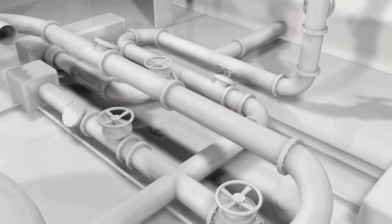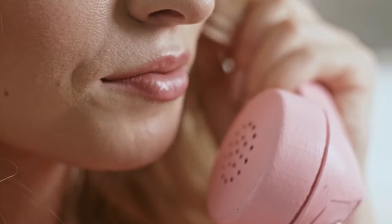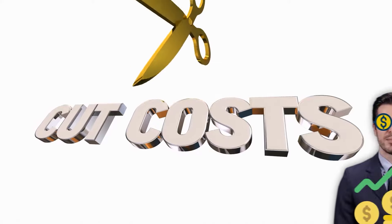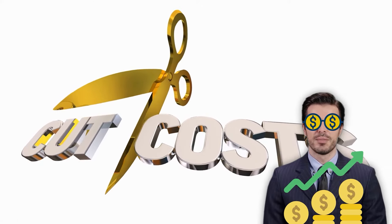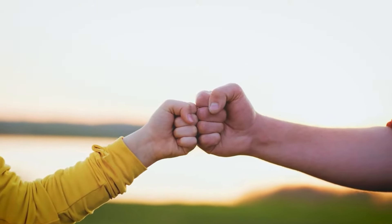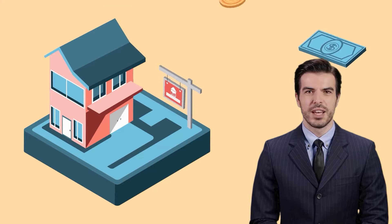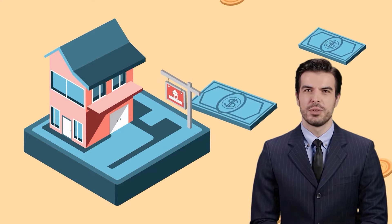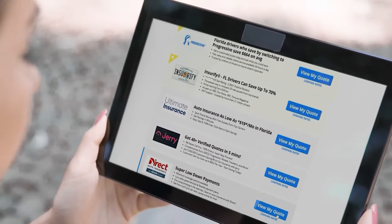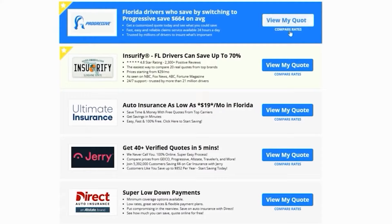Tenants play a crucial role in water conservation in their rental units. They should use water-efficient fixtures, report leaks or issues to landlords, and adopt simple habits like turning off taps, taking shorter showers, and using full loads on appliances — all of which contribute to reduced water consumption and lower utility costs. Collaborative efforts between landlords and tenants are essential for achieving significant water conservation. To safeguard your home and finances from water-related damages, visit quote.com, use our free quote tool, enter your zip code, provide a few details, and see your options right at your fingertips.